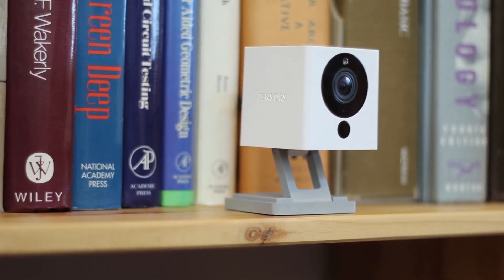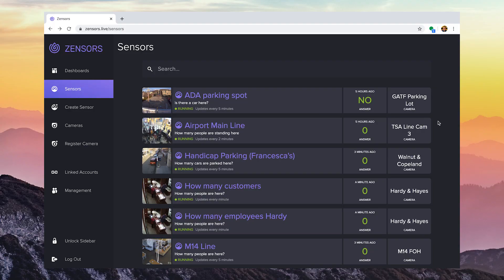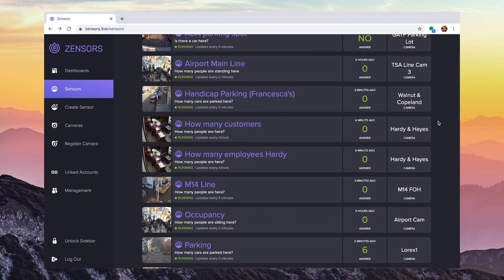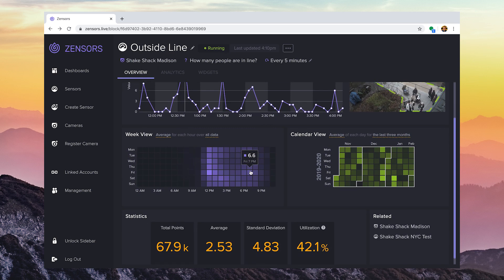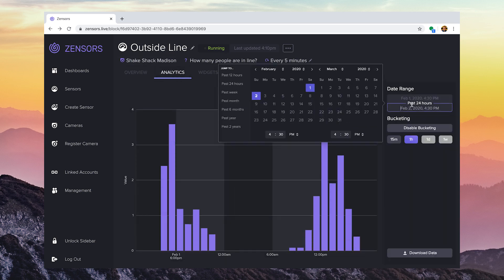We also offer a variety of easy-to-install cameras. Through our easy-to-use, web-based interface, you can view real-time data or visualize historical trends.